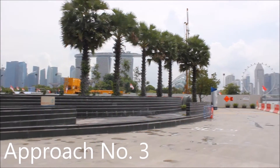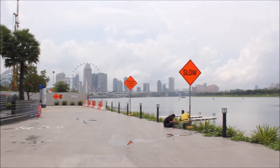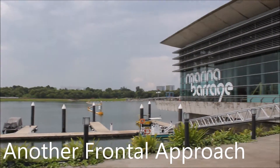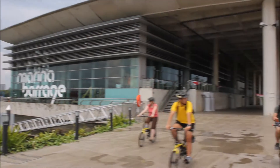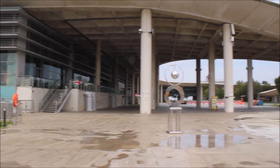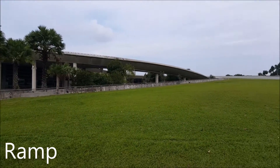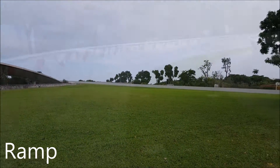The third approach is from Gardens by the Bay South. It also has a frontal approach towards the building. From the direction of Gardens by the Bay South, one can directly go up the ramp to the green roof.